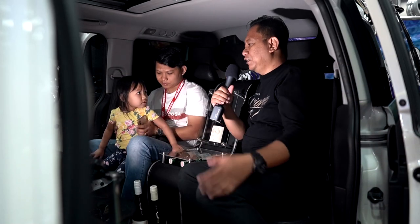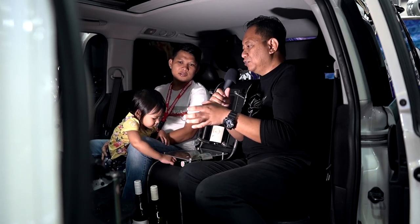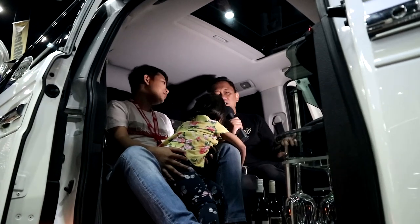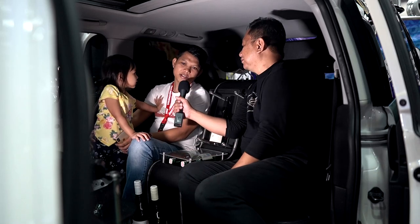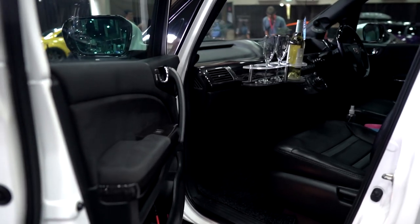Itu kan dari eksteriornya Mas, sudah cukup menarik dan bergaya elegan. Untuk sektor interiornya pasti juga tidak kalah menarik, sudah dimodifikasi menggunakan bahan MBTEC Superior. Boleh tahu konsepnya apa Mas, bikinnya dimana? Kita konsepnya lebih ke VIP, biar bisa santai-santai.